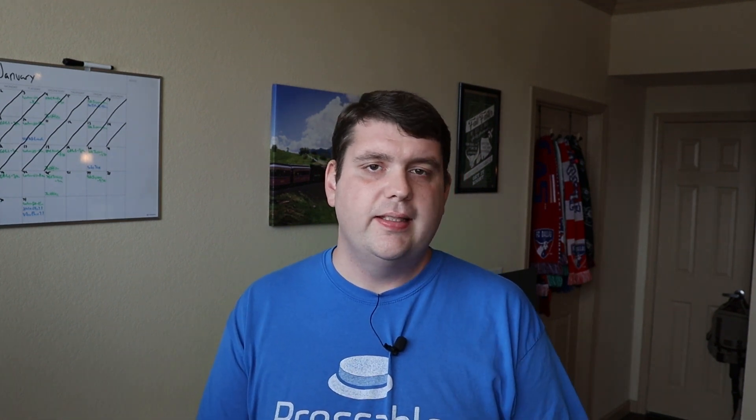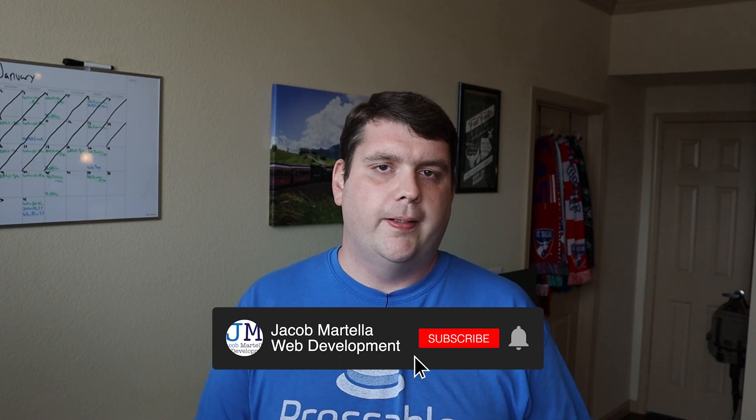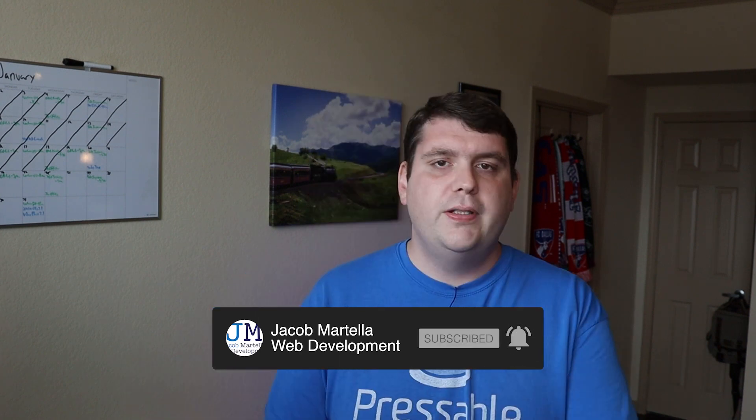Next week we'll start to discuss the content for your website and what you might need before you start to plan the website. To see that video and the rest of the videos in the series, as well as more videos on WordPress, digital marketing, web design, e-commerce, and other website related topics, be sure to hit the subscribe button and ring the bell for notifications. Until then, I wish you and your business the best of luck.